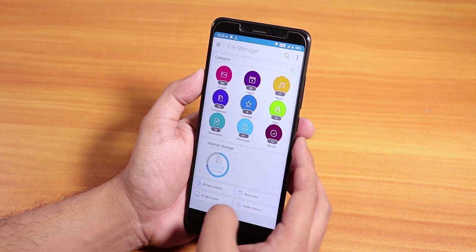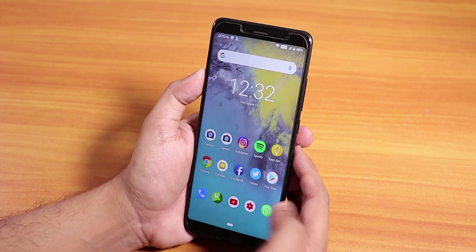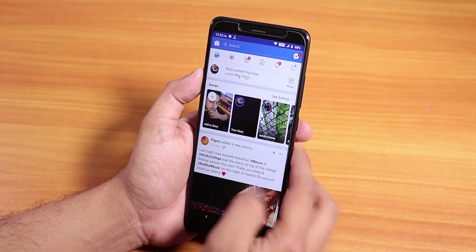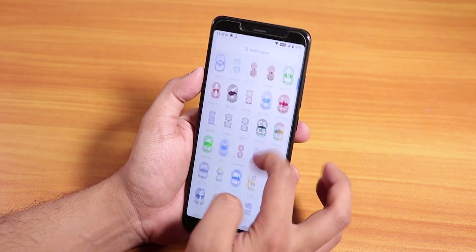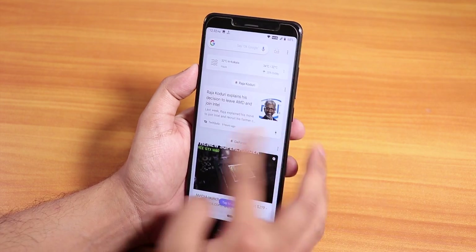In my opinion you can definitely flash this official Resurrection Remix ROM — it's back on track on the Redmi Note 5 Pro with Android Pie and working super fine. Give this video a thumbs up if you liked it and subscribe to the channel. This is Tiro signing off, and I'll catch you in the next one with the Redmi Note 7 Pro video — I hope it arrives by this evening. Bye!